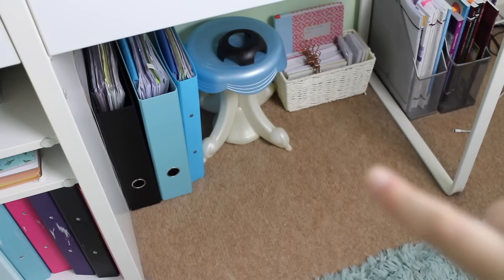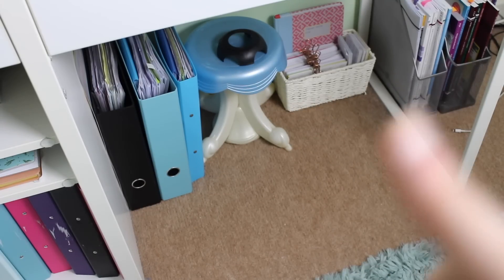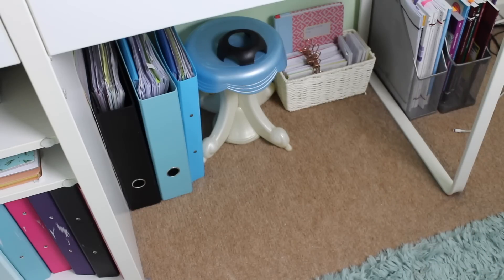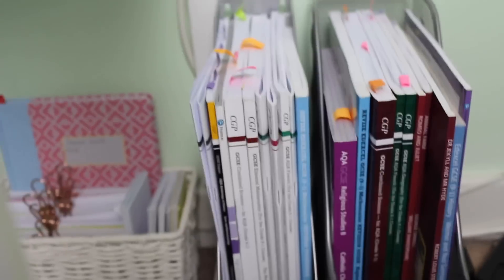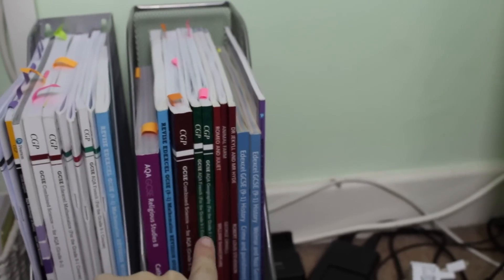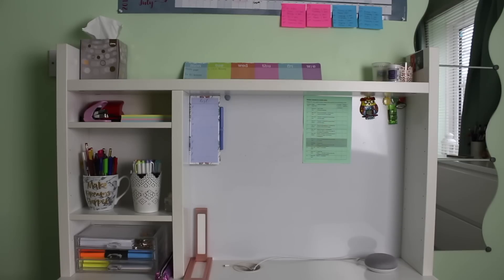Underneath my desk I have my two massive binders for Science and Maths, and next to that my English Literature one. I then just have this stool — I don't know where it's from but it's really handy to have. In that basket I have my French vocab book and a load of flashcards for Maths, Science, English, Media and more. In this magazine rack I have all my workbooks — Science, French, Geography, Maths and English. In the one next to it I have all my revision guides — History, English, Geography, French, Science, Maths and RE.